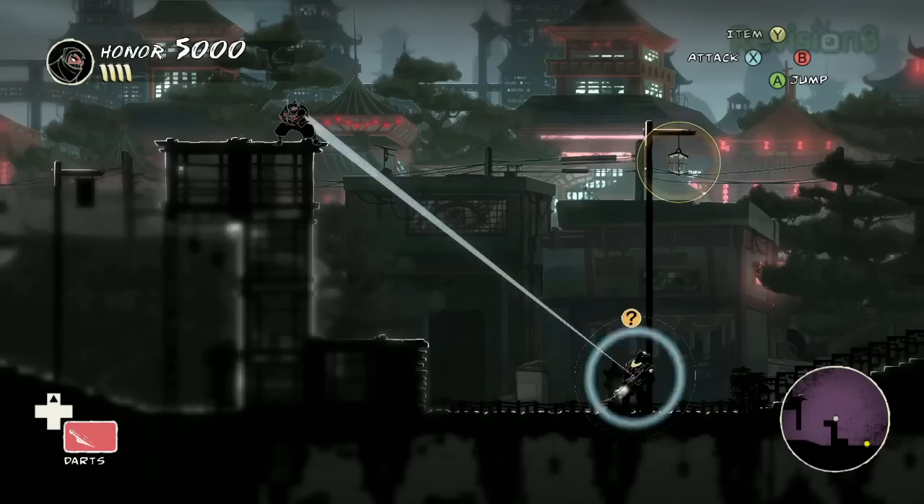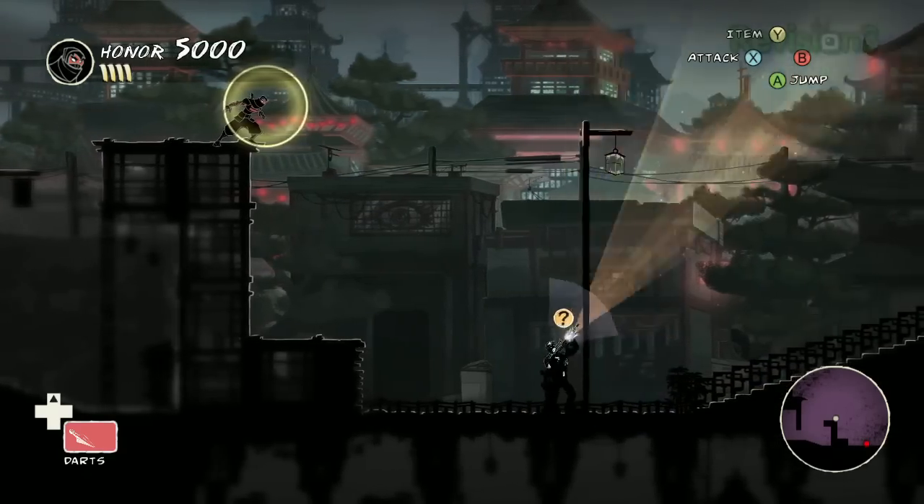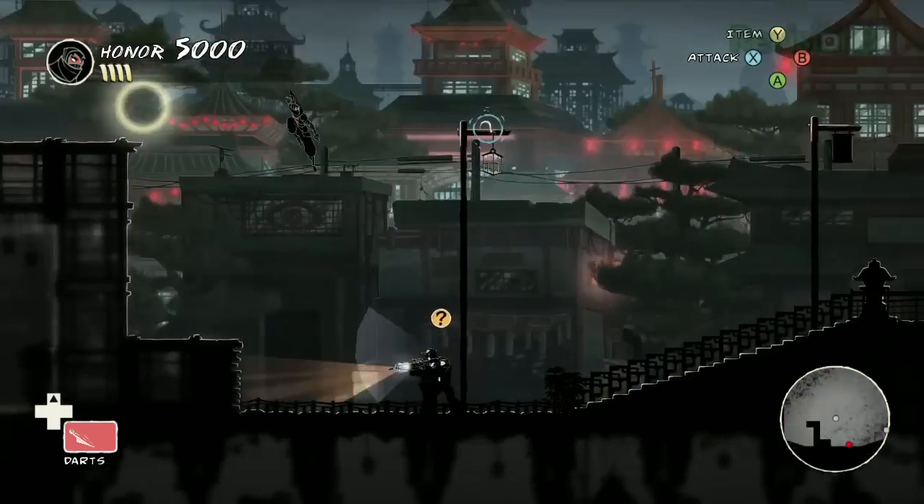What made you decide to go 2D stealth? Are you a big stealth fan? I am. Personally, I love, love, love stealth games. Thief was the one that sort of was the key that opened that lock — no pun intended. And ever since, Hitman Blood Money is one of my favorite games ever. Obviously the Thief series, the earlier Splinter Cell, especially the ones that Clint Hawking was involved with — those are all some of my favorite games.